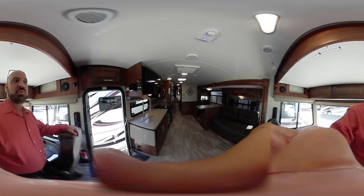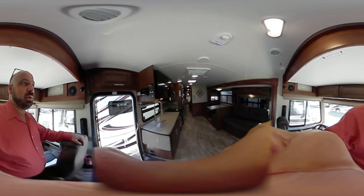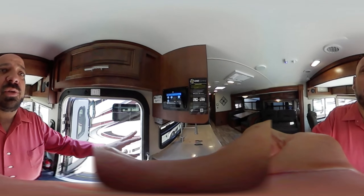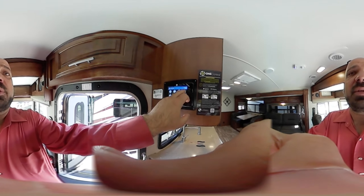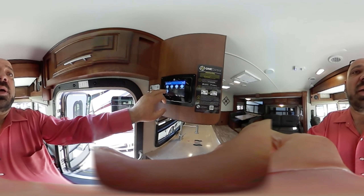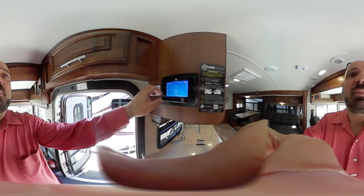Turning around inside the coach, you see the beautiful decor. I want to point out the One Touch MyRV system, which is all digital. From here you can control your awning, lighting, and monitor panel — see where you're at on your fresh tank, black tanks, and LP tank. You can also control all your slides: bed slide, bunk slide, and main slide.